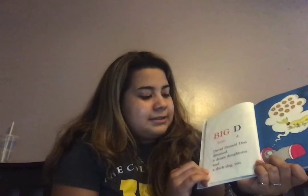Big D, little D. And what's this right here? Donuts. David Donald Dew dreamed a dozen donuts and a dog and a duck dog, too.